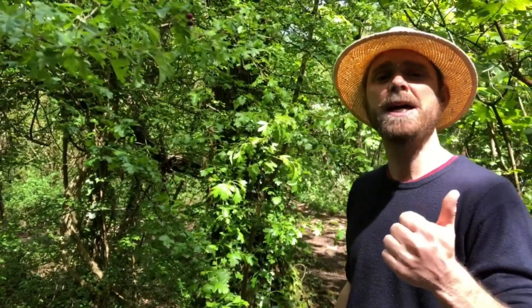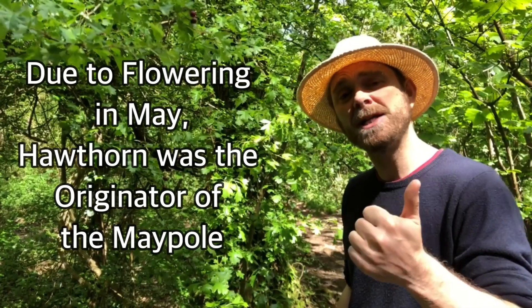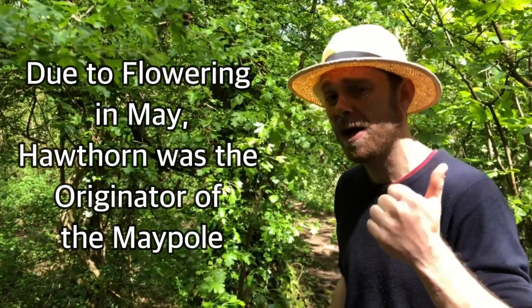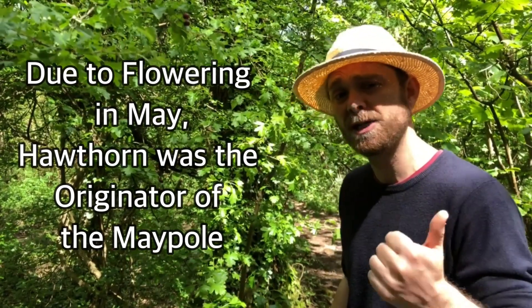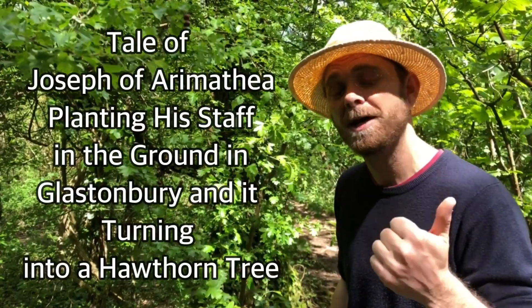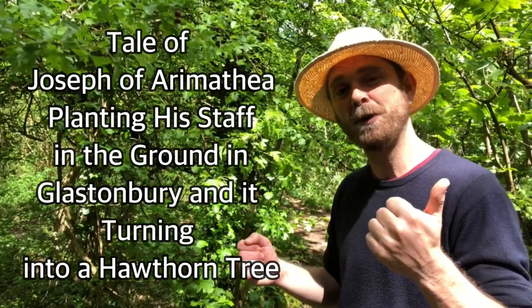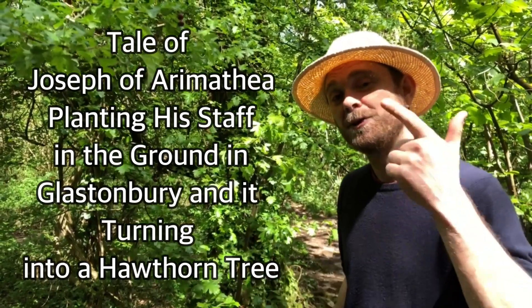Your three tree facts: one — hawthorn is native to the UK and a lot of folklore has built up around it. Because it flowers in May, it was the originator of the maypole and mayday garlands. It's also associated with fertility. There's even a tale of Joseph of Arimathea coming to Glastonbury, planting his staff in the ground, and it turning into a hawthorn tree.